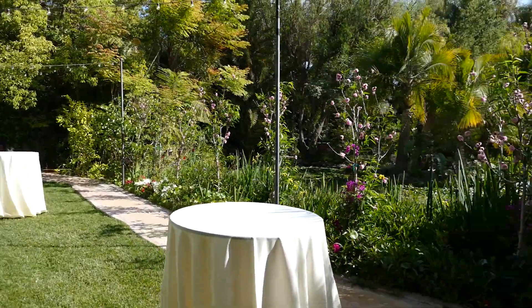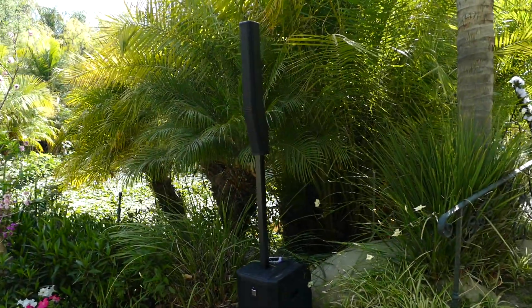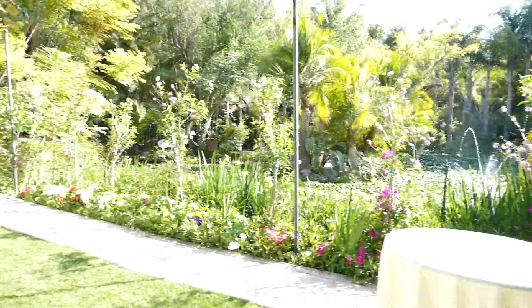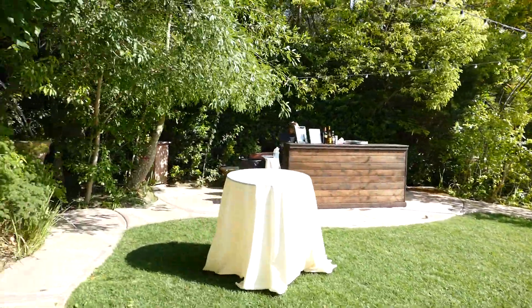We love these EV speakers because they're so clean and the throw ratio pattern on them is so wide that one speaker will fill the entire area. There's the bar for cocktail.